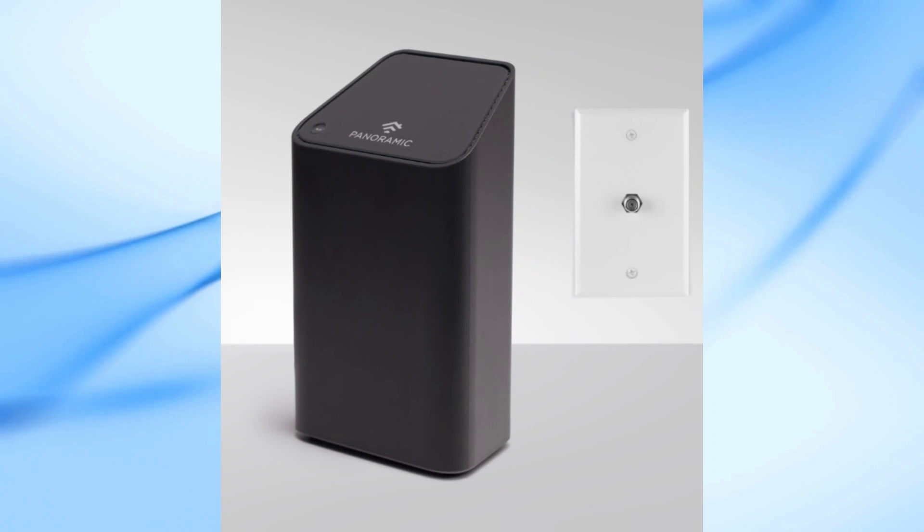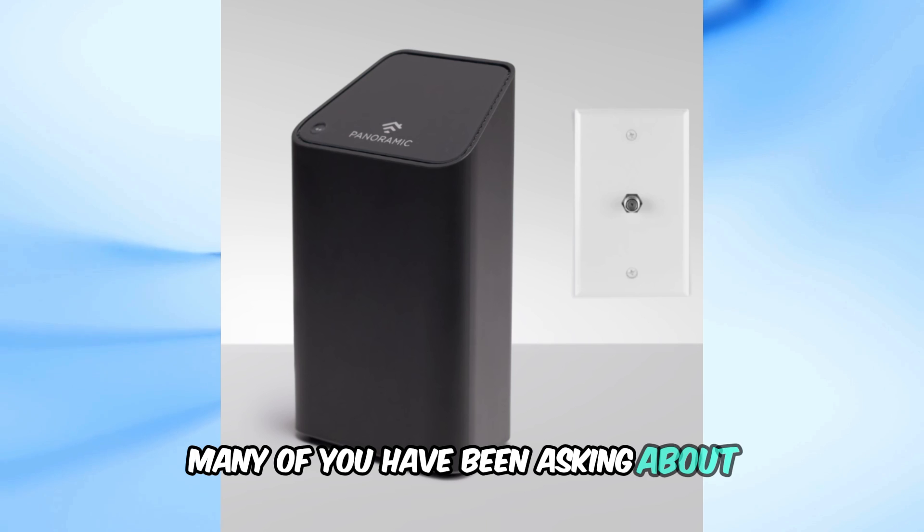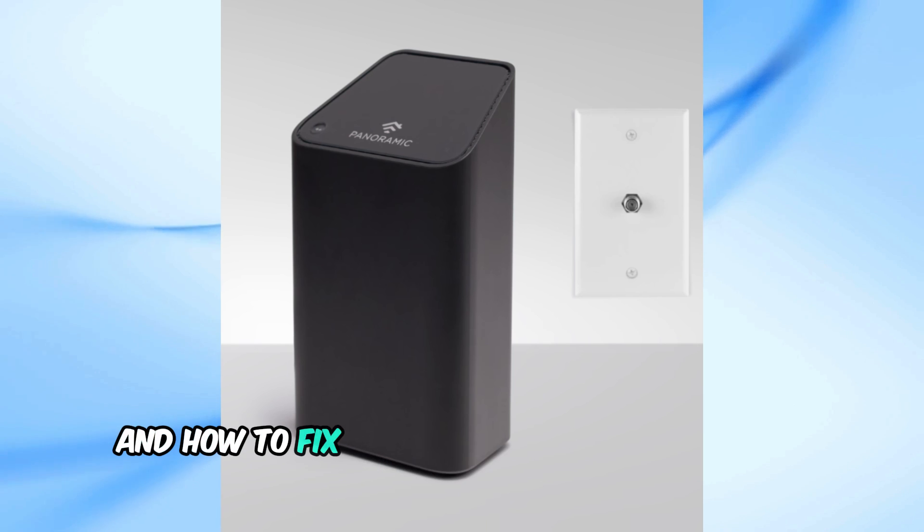Welcome back to our channel. In today's video, we're going to address a common issue many of you have been asking about: the blinking blue light on your Cox modem. Let's dive in and understand what it means and how to fix it.